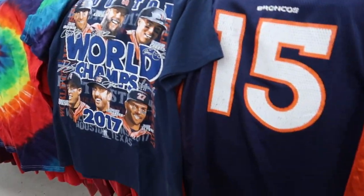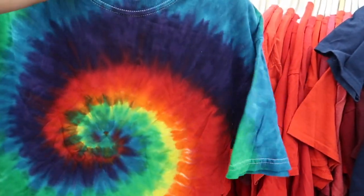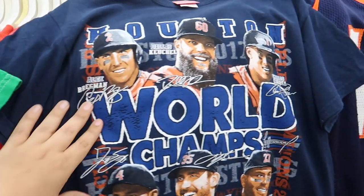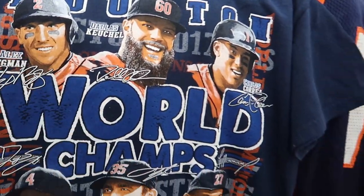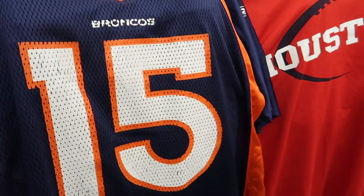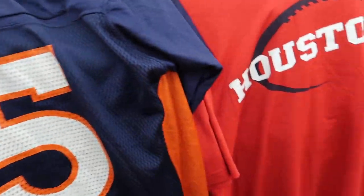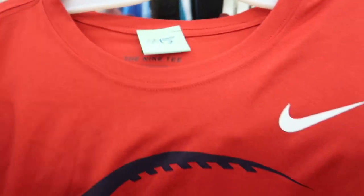We found a tie-dye tee right here — looks pretty cool because I'm going to customize it, maybe add my Demo Finds logo. Found a Houston Astros 2017 World Series Champions shirt — a hometown heater. Also a Tim Tebow jersey for only four bucks — bless up, Tim Tebow. And a personal find: a Houston Nike team tee I'm gonna wear walking around.